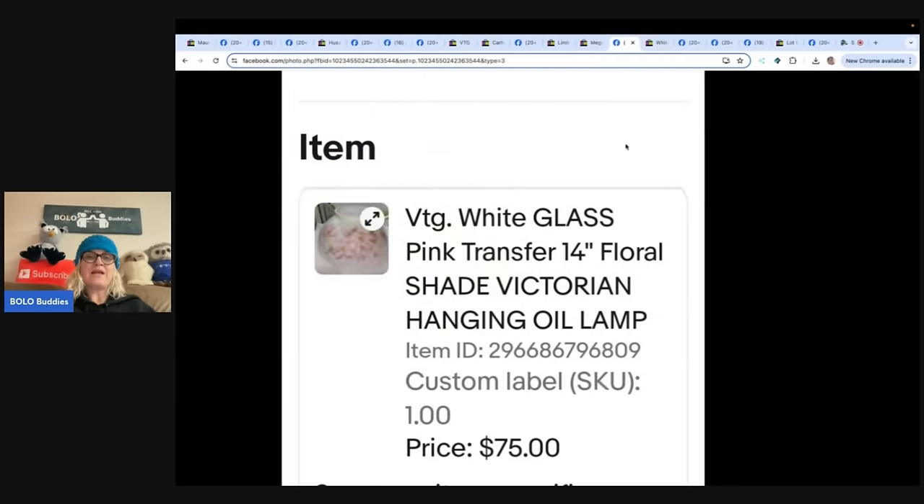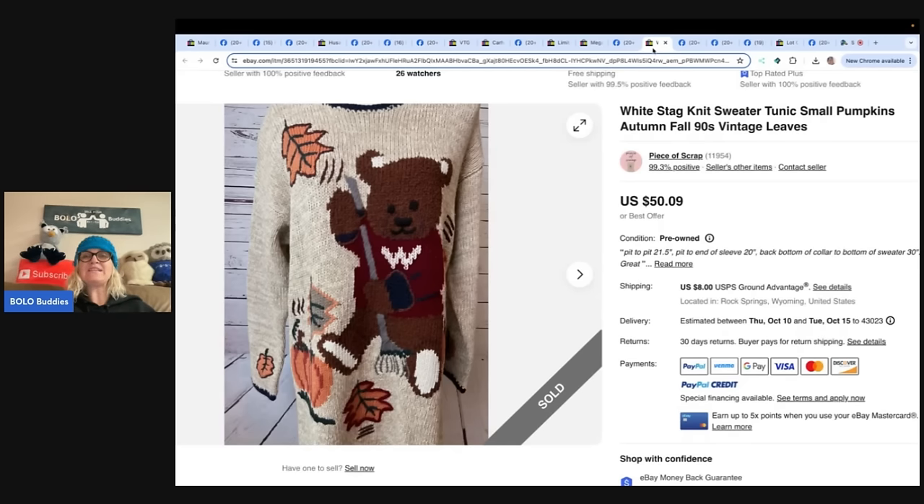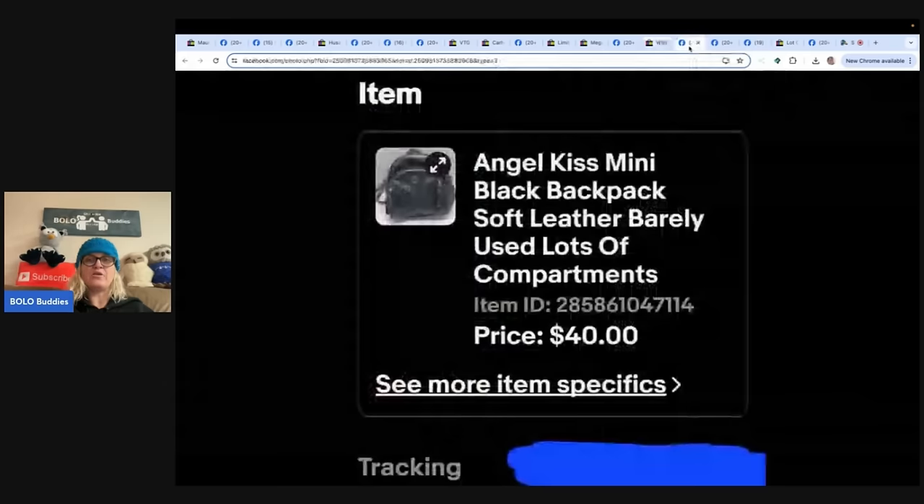Next: a vintage white glass pink transfer 14-inch floral shade Victorian hanging oil lamp — I would not want to ship that. Paid a dollar at a yard sale, sold for $75. Also: a White Stag knit sweater tunic with small pumpkins, fall autumn nineties vintage leaves. Piece of Scrap does a lot of clothing finds. Paid $3.75, sold within days of listing on eBay for $58. She is on eBay, YouTube, and Poshmark — check her out.